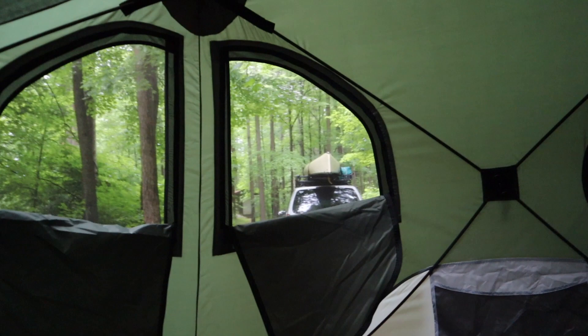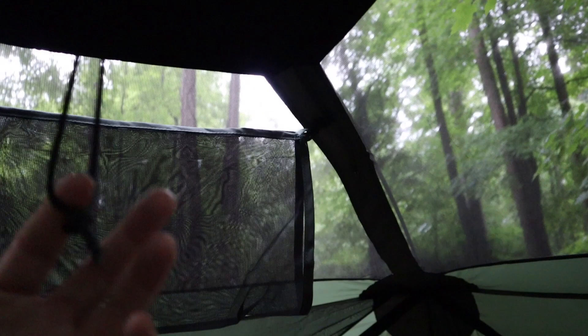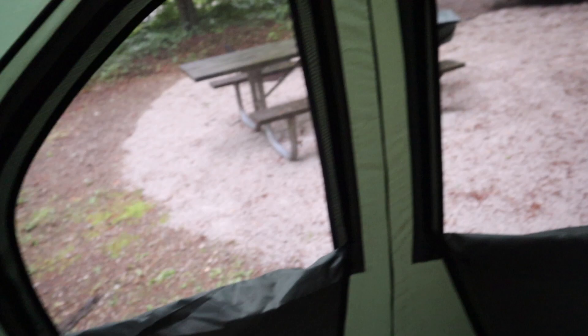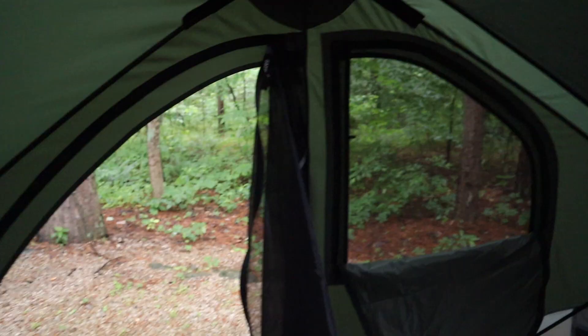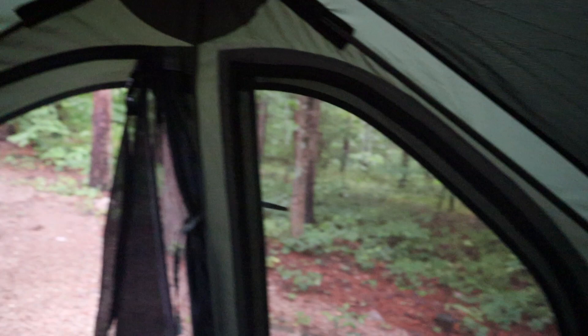Some other features: you have a strap here to hang a lantern on, a gear pocket up at the top, and a giant gear pocket right here to store things in. Unbelievable how the Gazelle is made — it even has giant pockets here. And notice there are no poles to put together; it all snaps in with these joints right here, strong as can be.